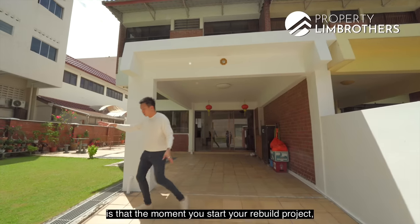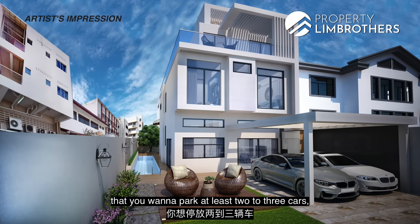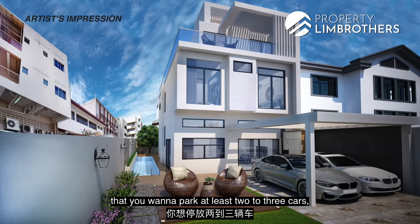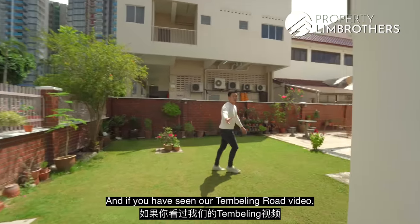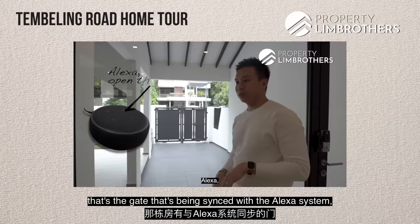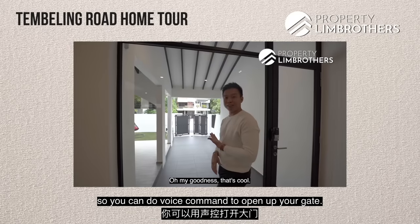Once you start your rebuild project, let your architect know you want to park at least two to three cars, extend your gate area, and make it an automated gate. You've seen our Tamplin Road video — that's the gate synced with the Alexa system so you can use voice command to open your gate.